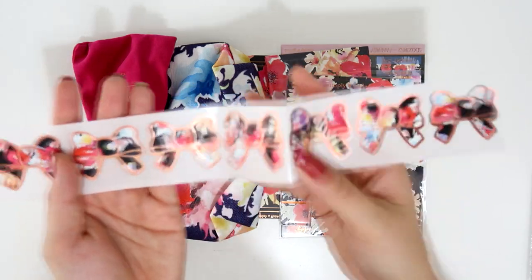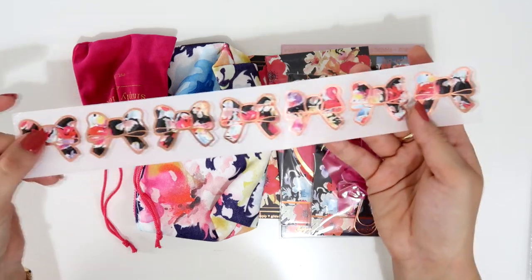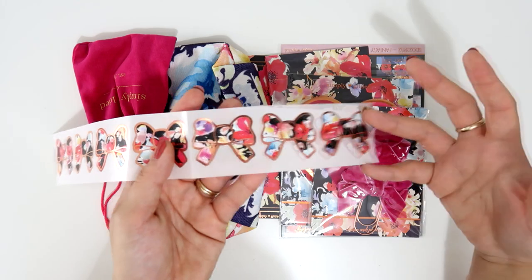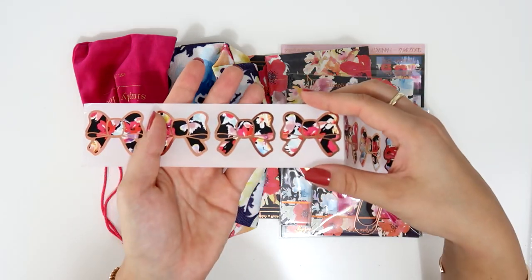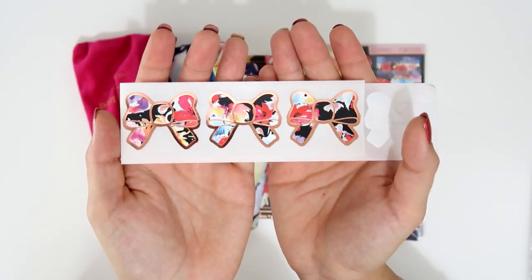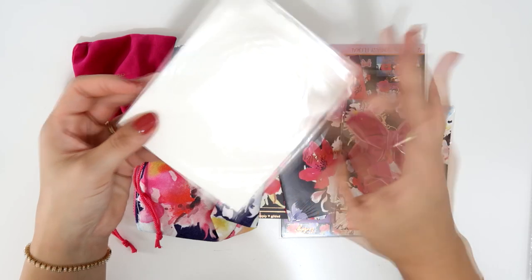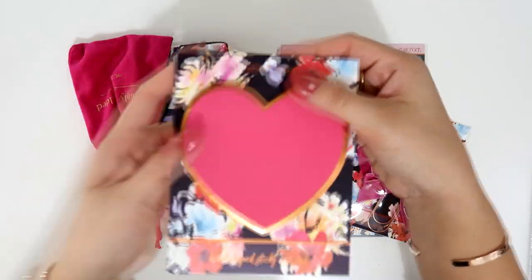She also included these floral bow sticker seals — that's what they're called. You can put them on a package or in a letter if you want to send happy mail. I personally hoard them because they're so stunning and I don't want to use them. They're on this beautiful rose gold — so gorgeous.